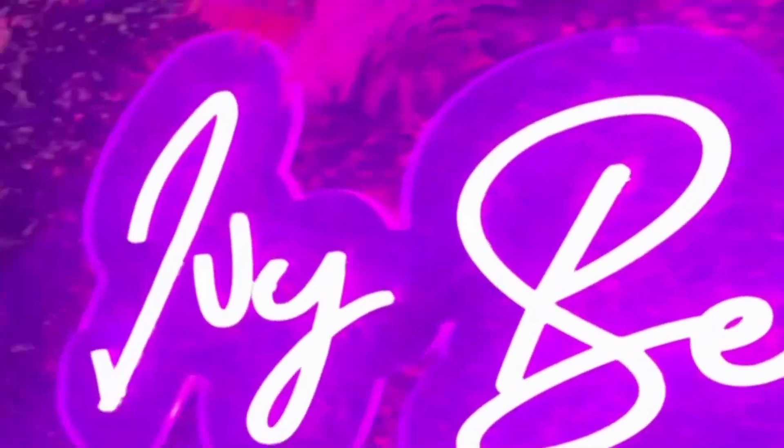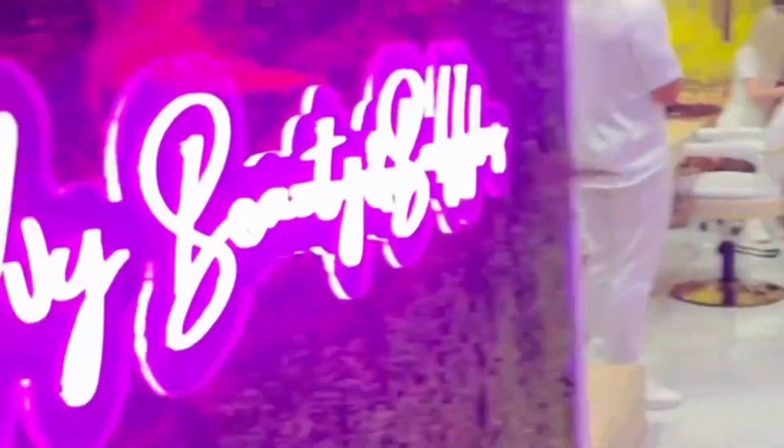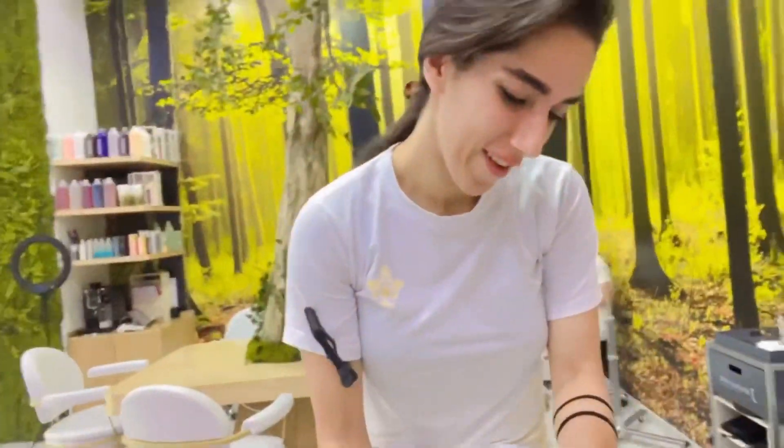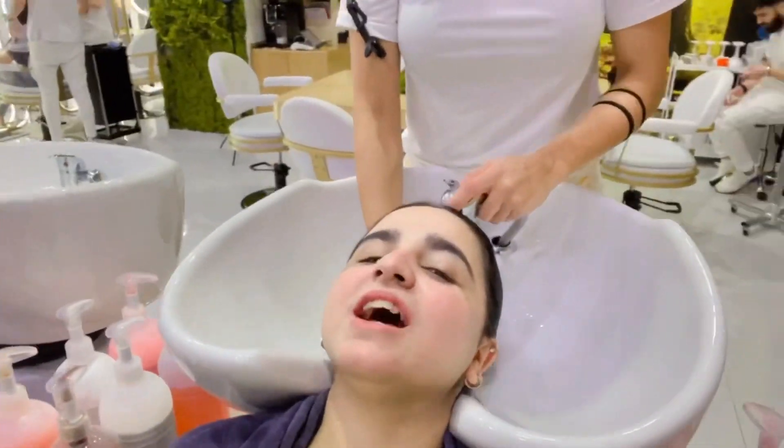I got it done from Carolina. When I got an appointment, they told me about the person who was going to do it. I searched for Carolina on Instagram and she had a great fan following — she was amazing at what she does.